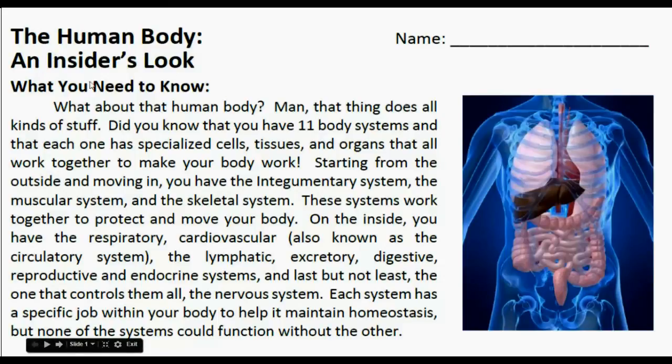The Human Body: An Insider's Look — what you need to know. What about that human body? That thing does all kinds of stuff. Did you know that you have 11 body systems and that each one has specialized cells, tissues, and organs that all work together to make your body work?